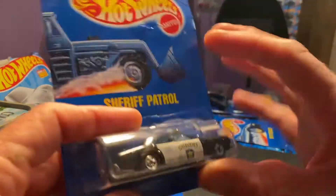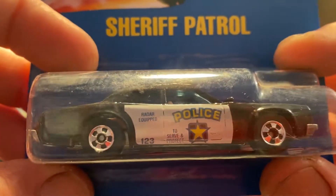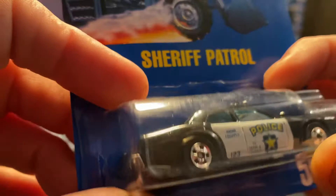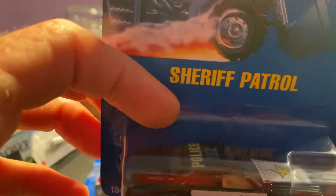And we got an old sheriff patrol car. Almost looks like this is a little Venn's cop car, about the same color as an old sheriff car.